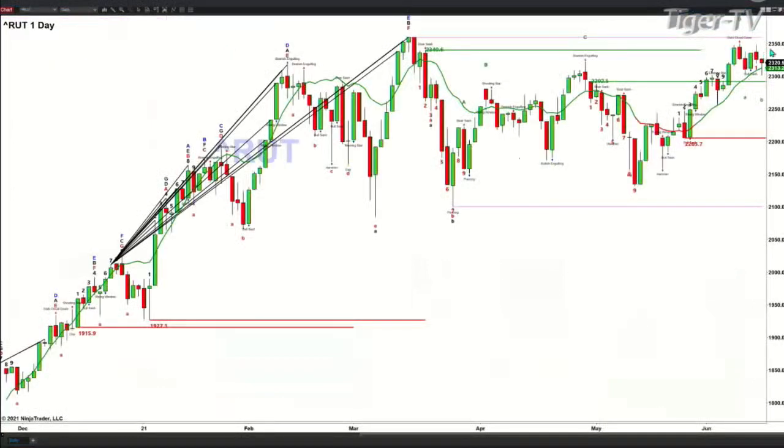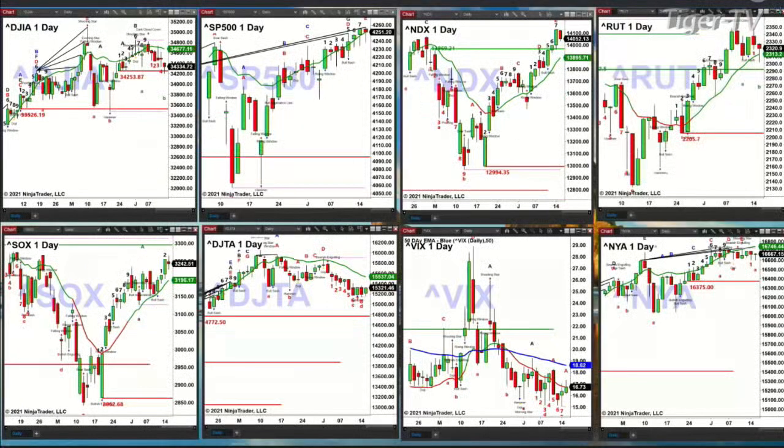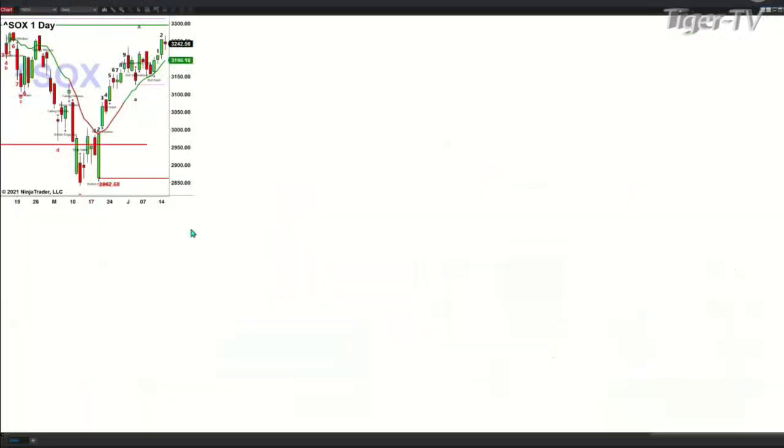Looking at the Russell 2000, it's simply pulling back and testing that oscillator and change line. That oscillator and change line, which is green, says the Russell 2000 remains bullish. It's got resistance at 2,340/2,360 and support at 2,313 — a fairly narrow range.